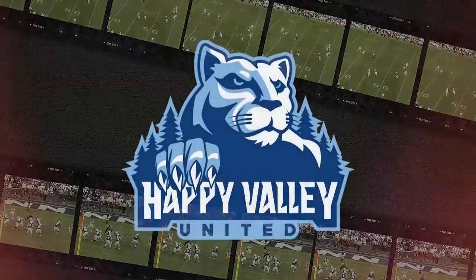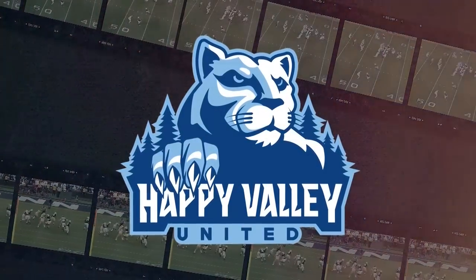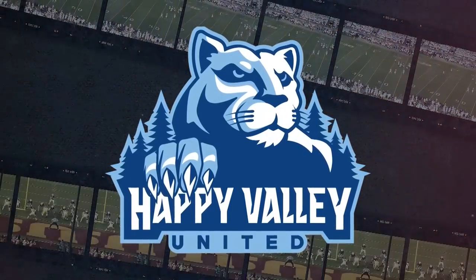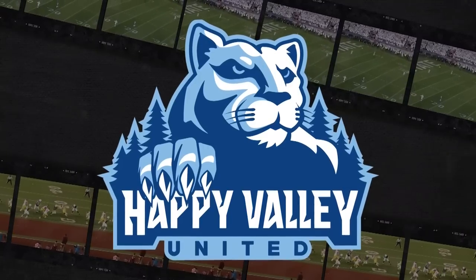FDB Film Study is sponsored by Happy Valley United. To learn more about how you can support Penn State student-athletes' NIL opportunities, visit HappyValleyUnited.com today.